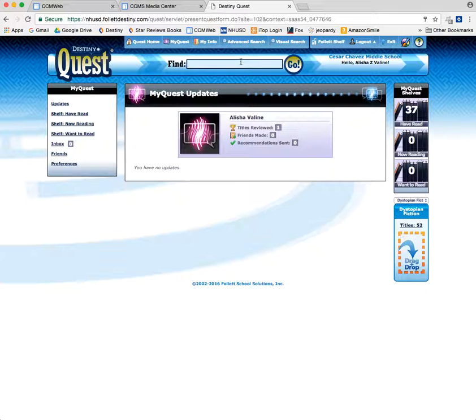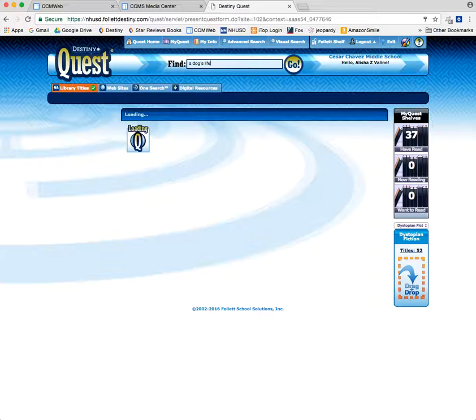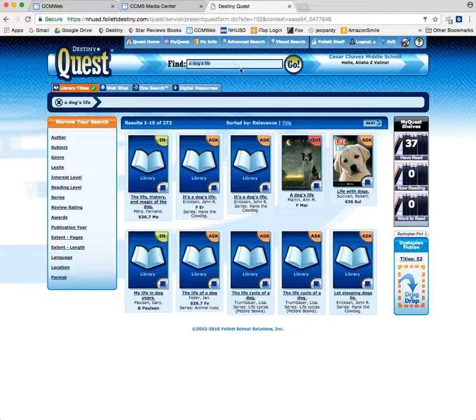But I wanted that book, A Dog's Life. It takes a little longer to search when we are logged in, because it's not only searching the books we have in the library, but it's also searching vetted websites. That means websites that your teacher is going to love if you use them for research, because they are school appropriate, at your reading level, and they've been collected by teachers, professors, and librarians — so you know they have good information. We also have OneSearch, which is a database search that I'll share later, and digital resources would be things like ebooks. That's why it takes a little bit longer to do a search while you're logged in.